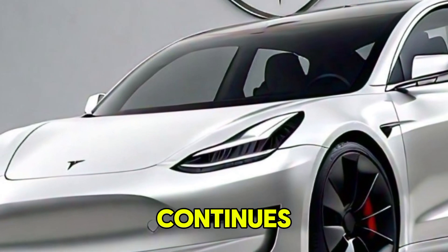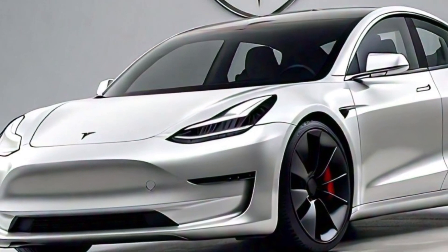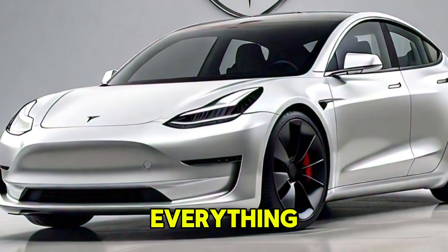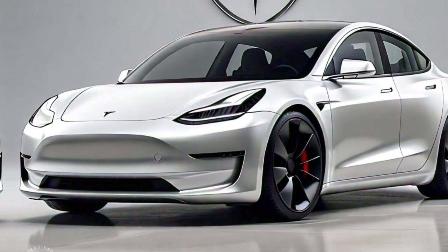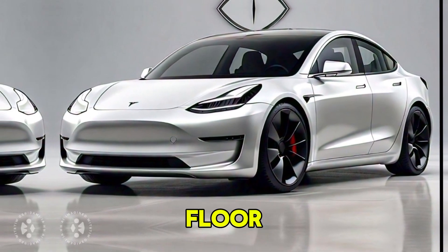Inside, the Model 2 continues Tesla's tradition of high-tech and minimalistic interiors. The dashboard features a large, centrally-mounted touchscreen that controls everything from navigation to climate settings. The seating is designed for comfort and efficiency, with premium materials used throughout.